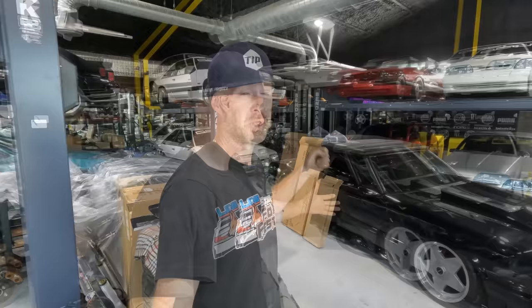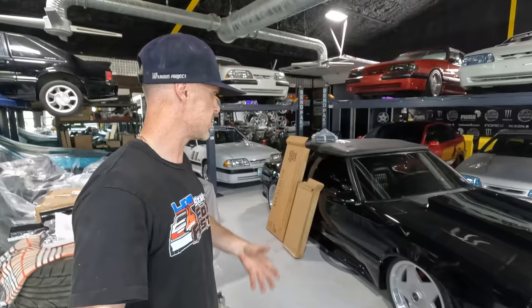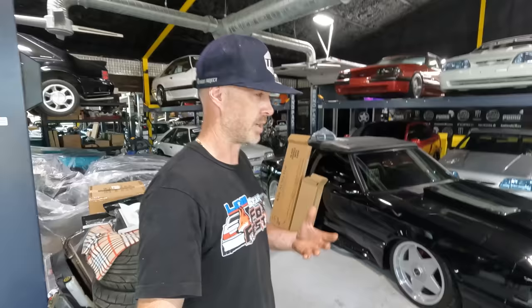How did I force myself into this situation? By committing to bringing this car to Foxtoberfest 2023. We're in the first week of September and I need to have the car there by the end of the first week of October — so I've only got four weeks. I'm not expecting to overhaul the whole car; the Stalker Vert is meant to show you can build something, enjoy it, and have constant evolutionary upgrades that define its story.